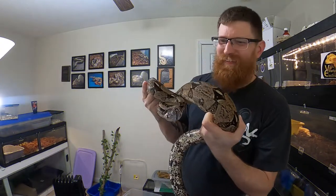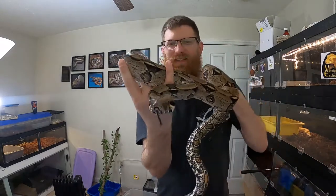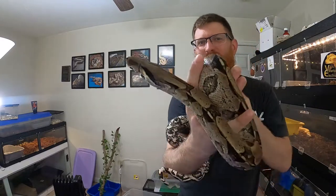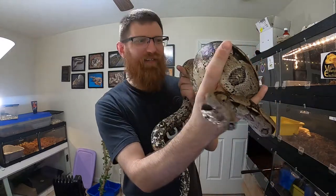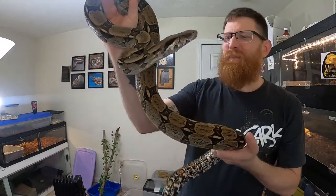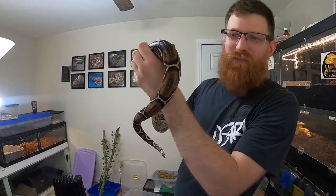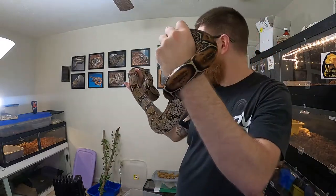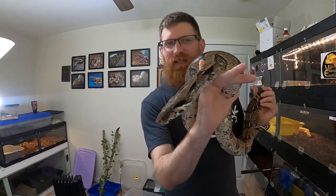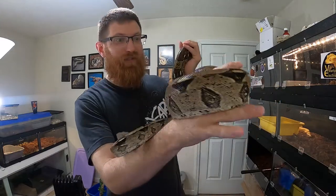Alright, jumping right into it — this is my female 2016 normal boa. She's not a red tail, no morphs, no het for anything — just a basic wild type common boa that you would see anywhere in South America, maybe even Central America. She looks really, really good and she is getting really big.